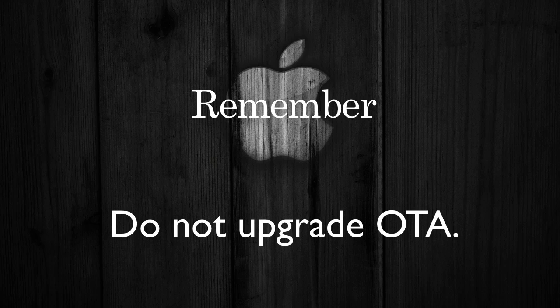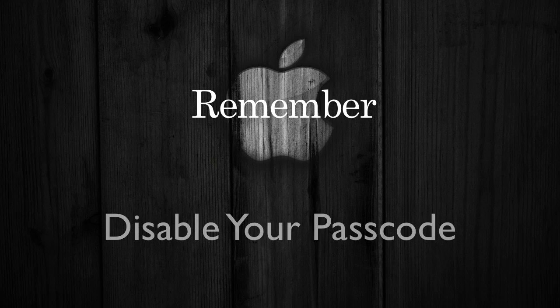Backing it up will make sure you don't lose any of your stuff, so make sure you back up your device first. Before jailbreaking, also remember to disable the passcode unlock on your iOS device. If you do not, it may cause issues because it has been known to cause issues in the past.